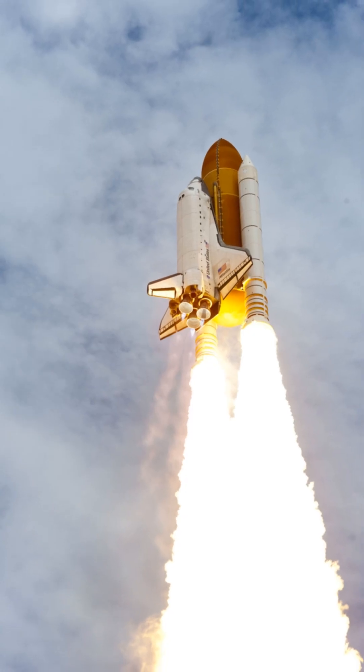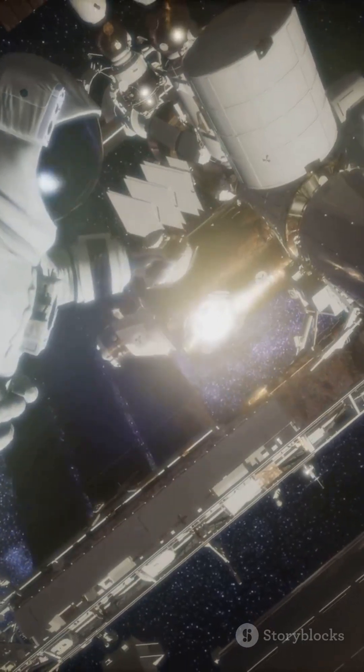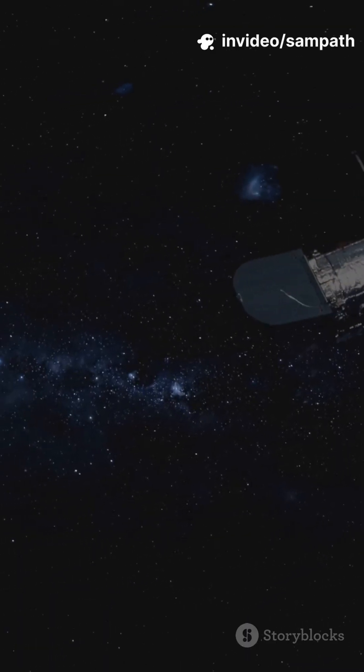Hubble launched in 1990. It had a blurry start — like forgetting your glasses. Then humans fixed it in orbit. Boom — clarity that changed our textbooks.